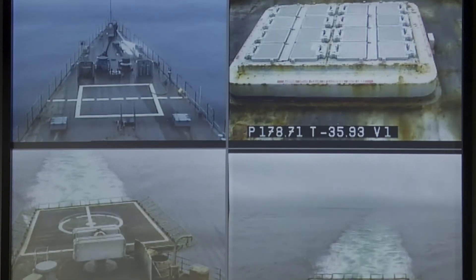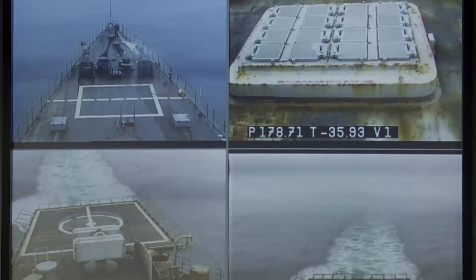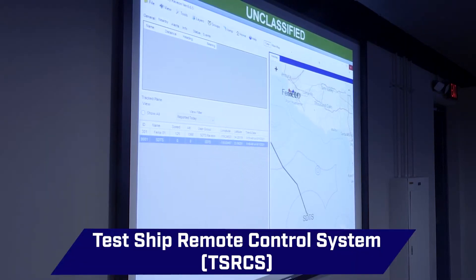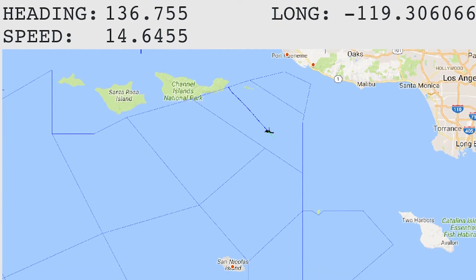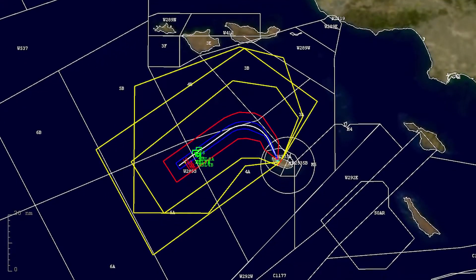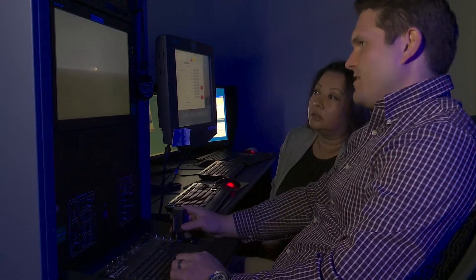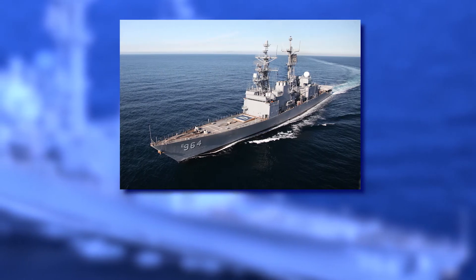Real-time surveillance cameras provide shipboard and test range situational awareness, while ship-to-shore radio communications are also available. The test ship remote control system, or TSRCS, inside the remote control center, enables the test ship to be remotely operated using local area network and wide area network equipment that includes multiple racks of servers, voice communications, and video equipment.